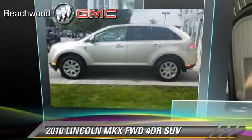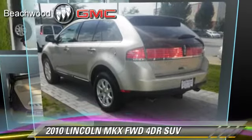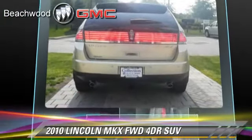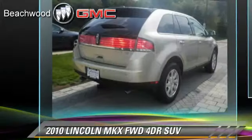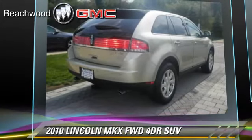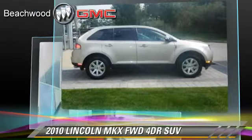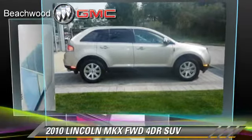The 2010 Lincoln MKX, powered by a 3.5-liter V6 engine, with a 6-speed automatic transmission. This front-wheel drive sport utility vehicle, with fewer than 50,000 miles on the odometer, gets up to 25 miles per gallon.